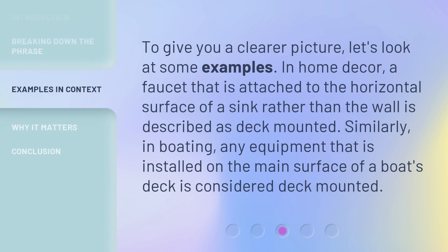To give you a clearer picture, let's look at some examples. In home decor, a faucet that is attached to the horizontal surface of a sink rather than the wall is described as deck mounted. Similarly, in boating, any equipment that is installed on the main surface of a boat's deck is considered deck mounted.